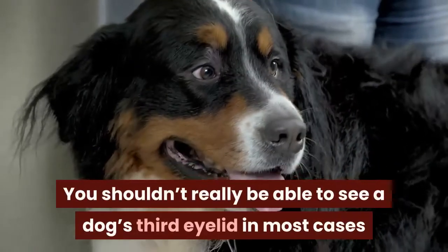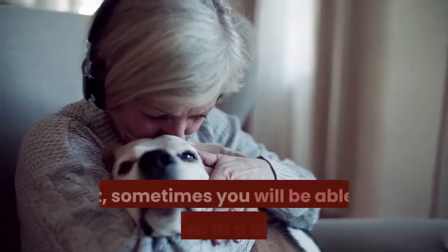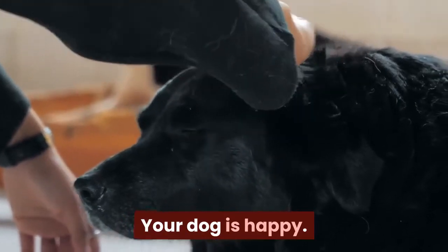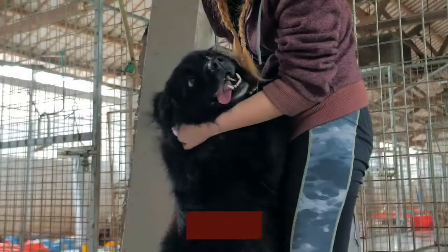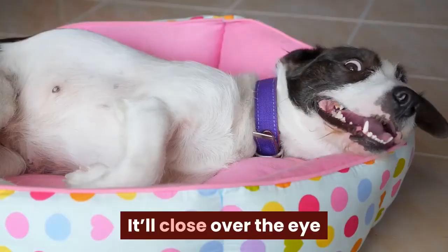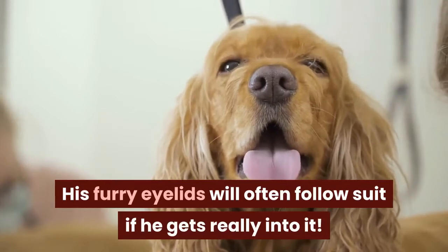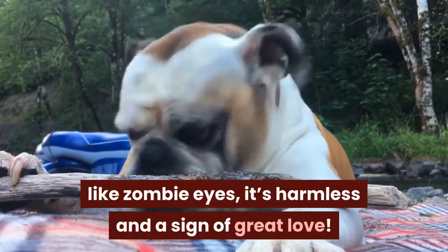You shouldn't really be able to see a dog's third eyelid in most cases unless you're looking specifically for it, but sometimes you will be able to see it even at a distance. This could mean a few things: your dog is happy, your dog is sick, or your dog is tired or half asleep. When your dog is happy, he'll relax, and this includes his third eyelid. It'll close over the eye as he enjoys your awesome ear scratches or cuddles. His furry eyelids will often follow suit if he gets really into it. While it may freak you out at first since it looks like zombie eyes, it's harmless and a sign of great love.